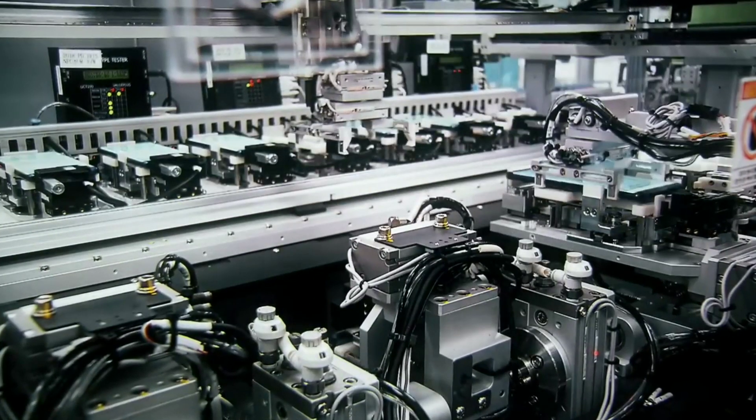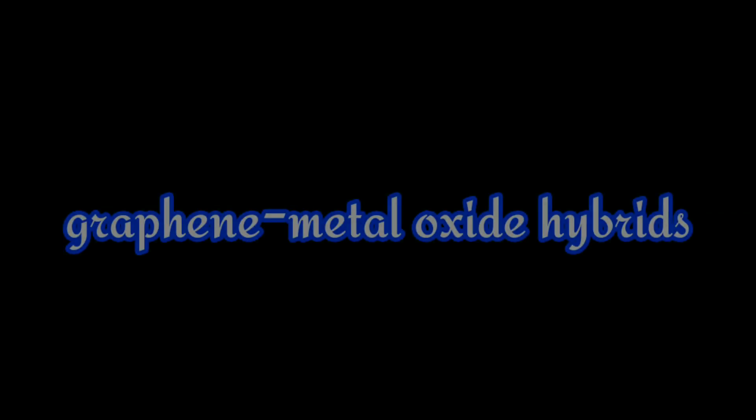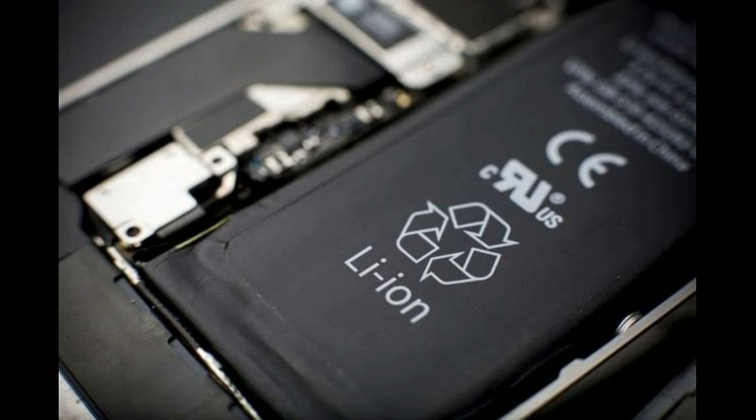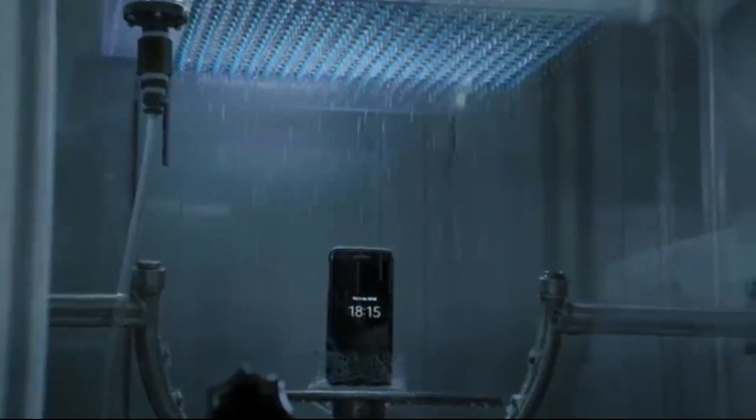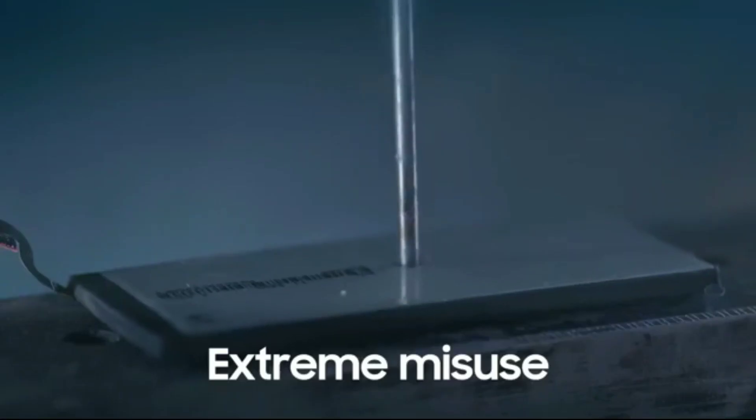Lithium-ion batteries can also use graphene to enhance conductor performance, and this is called graphene metal oxide hybrids. Using lithium-ion and graphene hybrids will result in lower weight, faster charging times, greater storage capacity, and a longer lifespan compared to today's lithium-ion batteries.